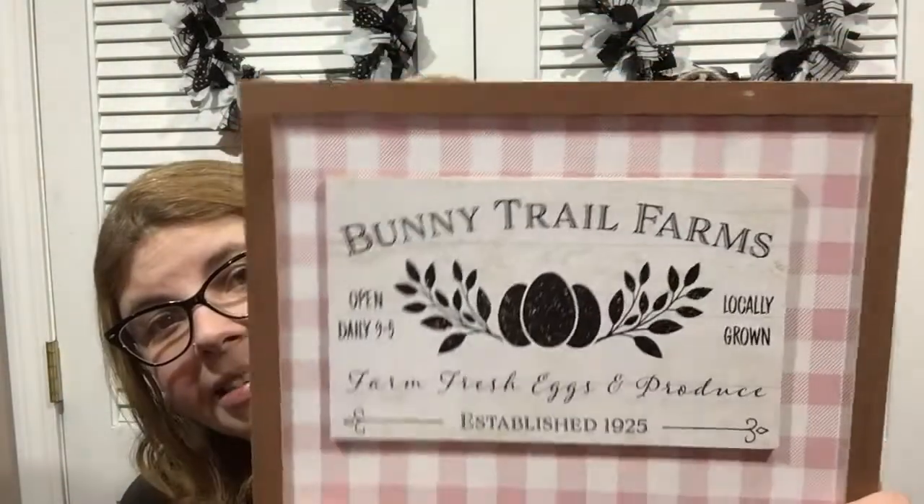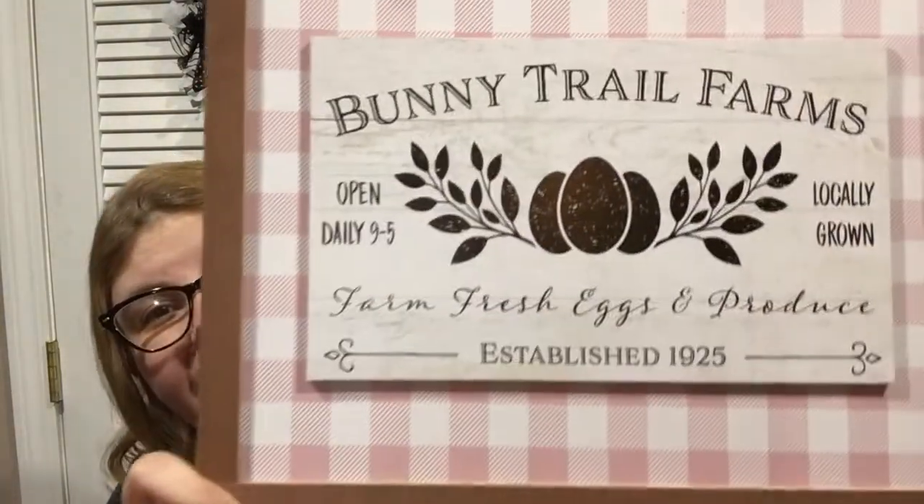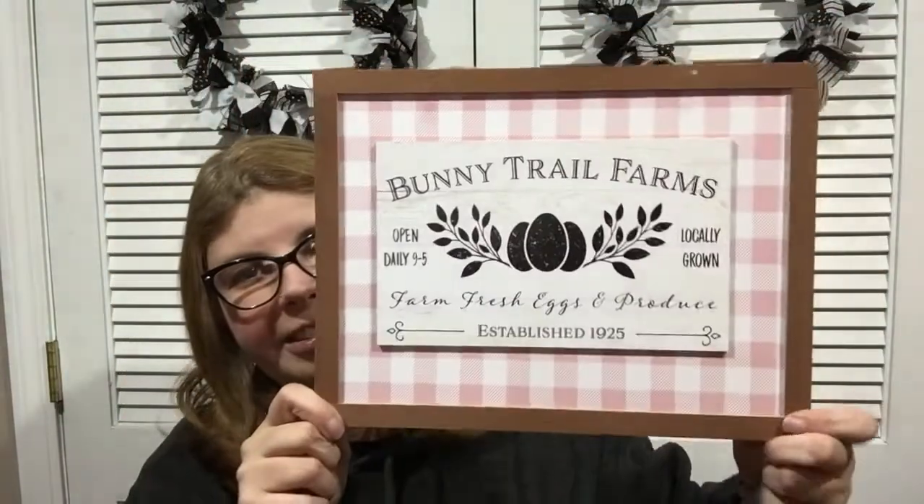I found another Easter sign in pink and white buffalo check. It says 'Bunny Tail Farms, Open 9 to 5, Locally Grown, Farm Fresh Eggs and Produce, Established 1925.' Oh my gosh, this sign is so cute — I love it!